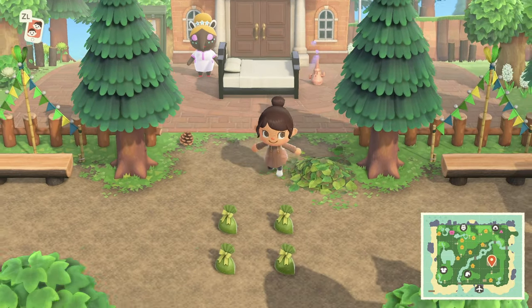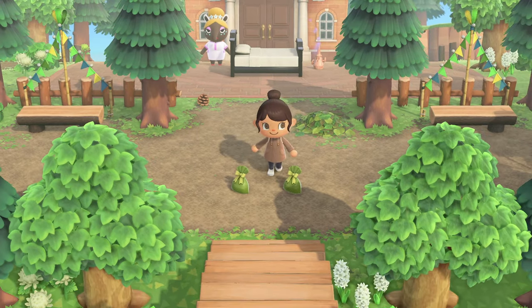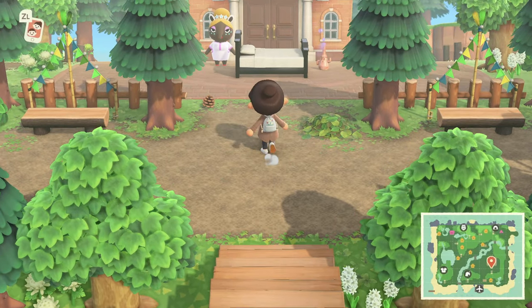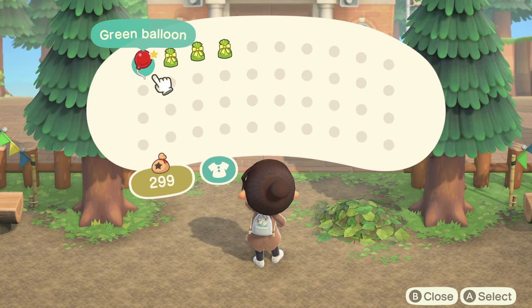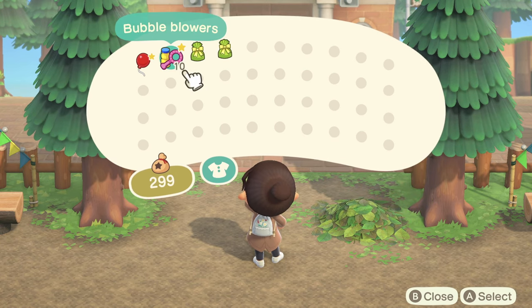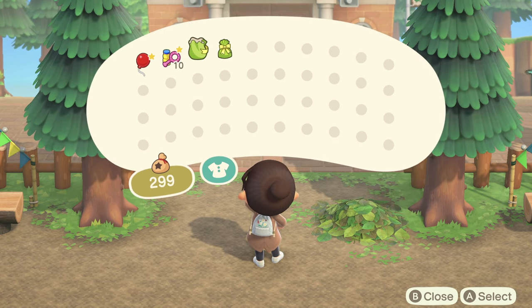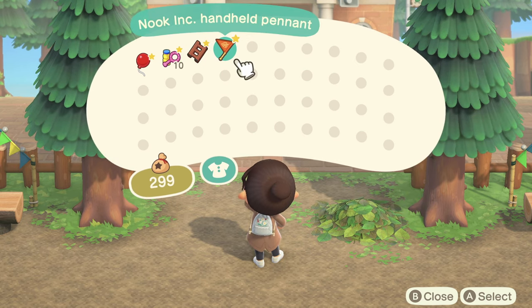I purposely started here because Danae actually left out some presents for us, and I love that they are wrapped in green wrapping paper. That is so cute. We have bubble blowers, a ladder, a green balloon, and the Nook Incorporated handheld pennant.